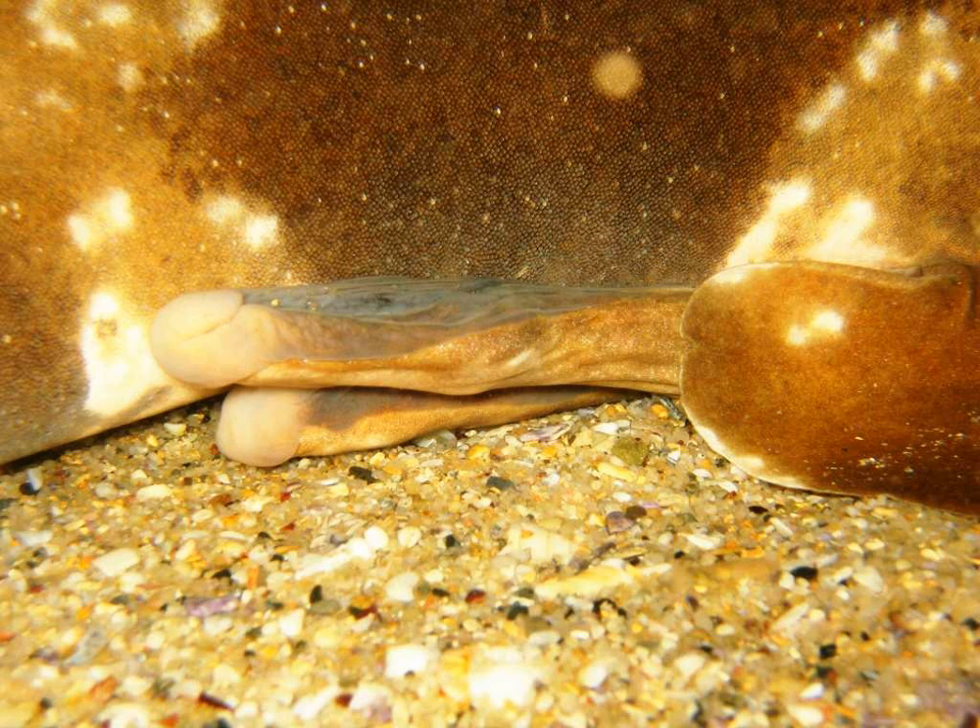In biology, a clasper is a male anatomical structure found in some groups of animals, used in mating. Male cartilaginous fish have claspers formed from the posterior portion of their pelvic fin, which serve as intermittent organs used to channel semen into the female's cloaca during mating.